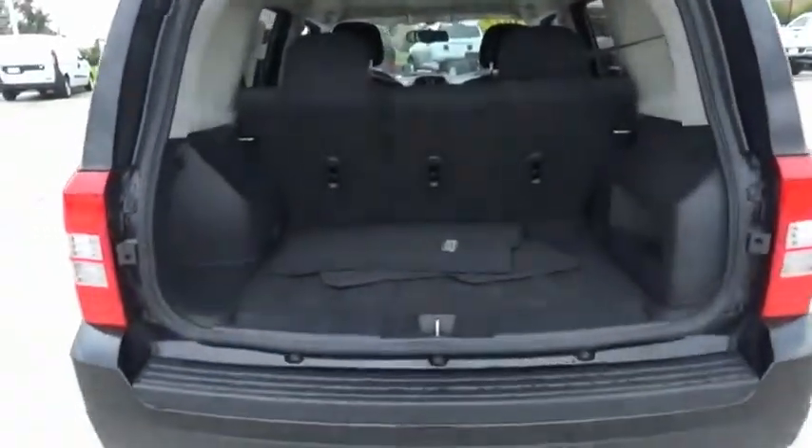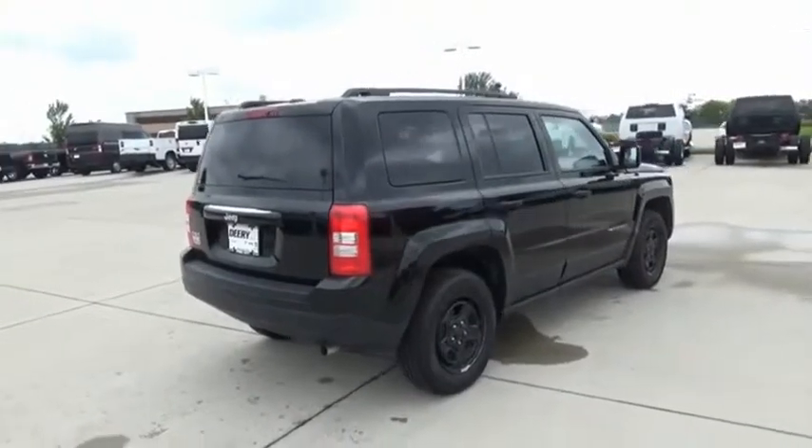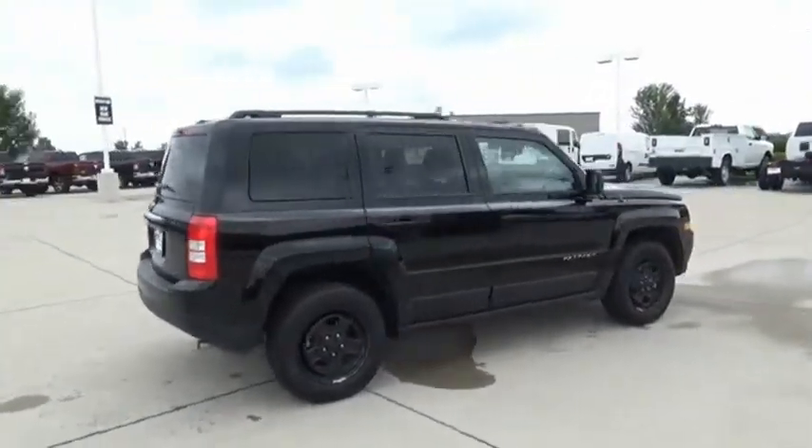The Jeep Patriot is unmistakably a Jeep. It looks like a cross between a Jeep Liberty and Jeep Compass, or maybe a three-quarter scale version of the big Jeep Commander.